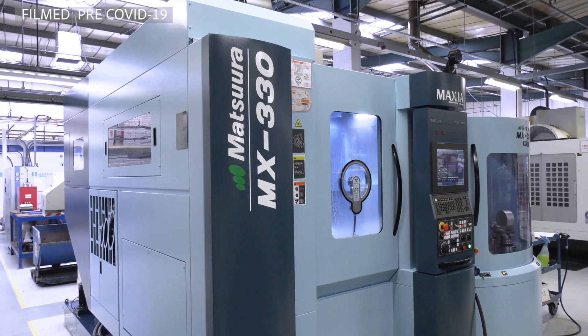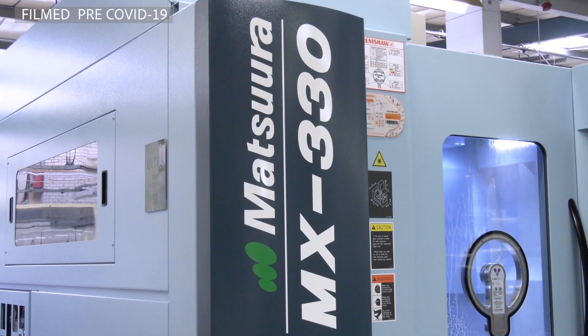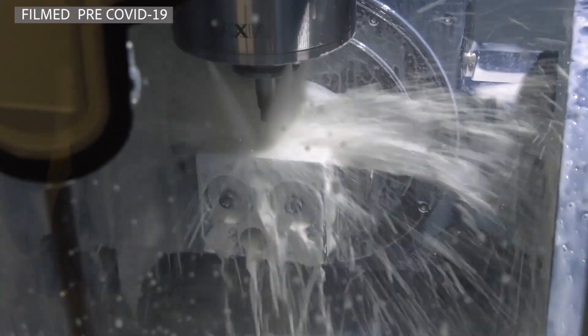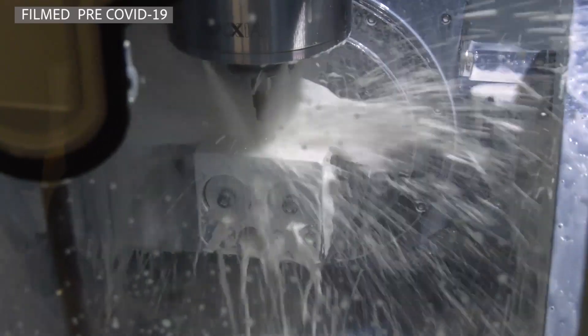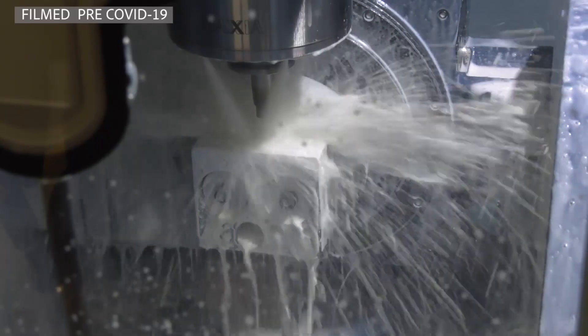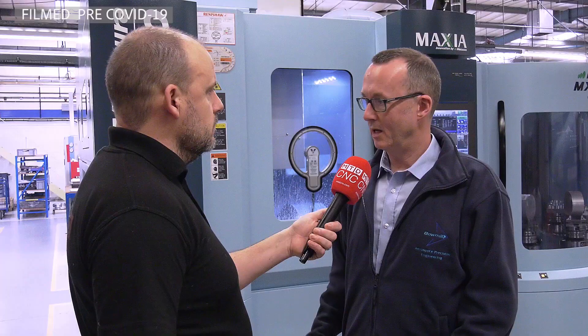People watching the video will have noted this machine behind you. What instigated the purchase of this new Matsura MX330? We needed to maintain our competitiveness. Five-axis machining is obviously the way to go. We'd seen this particular machine in operation in other places and decided this was the way to go for the kind of work we do.